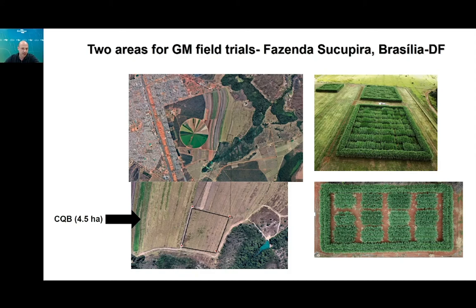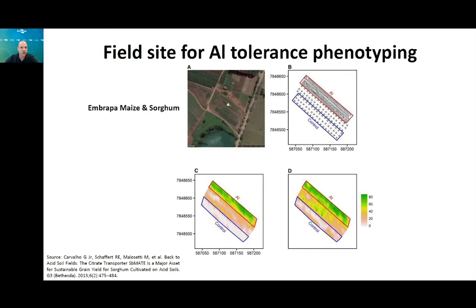These events — for sucrose accumulation and aluminum tolerance — are being tested in two different field areas at Embrapa Agro Energy in Brasília: one of 40.5 hectares and another of about 1 hectare. To test specifically for aluminum tolerance, Embrapa Maize and Sorghum has a specific field with a natural gradient of aluminum in the soil, making it possible to test side by side the events for aluminum tolerance.